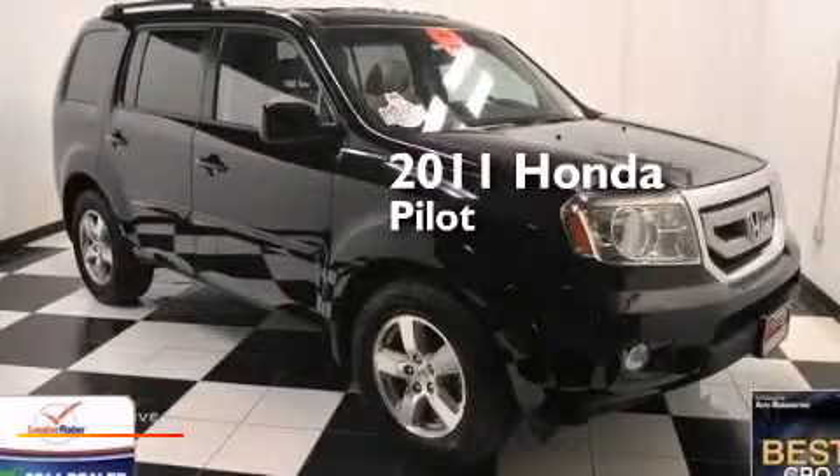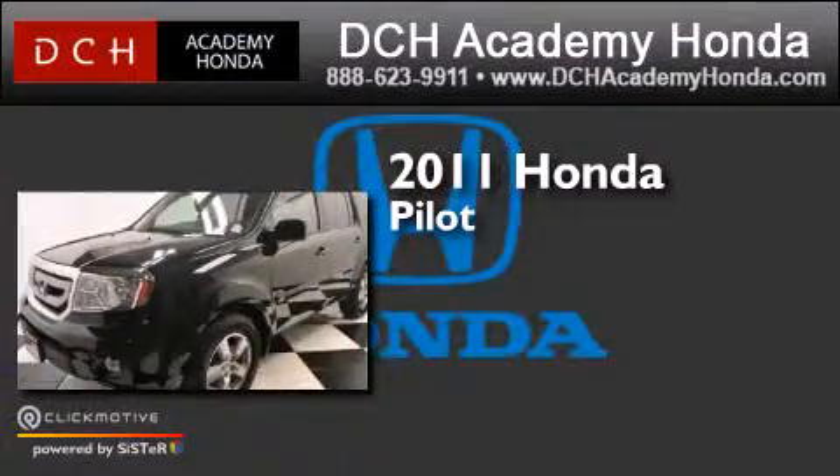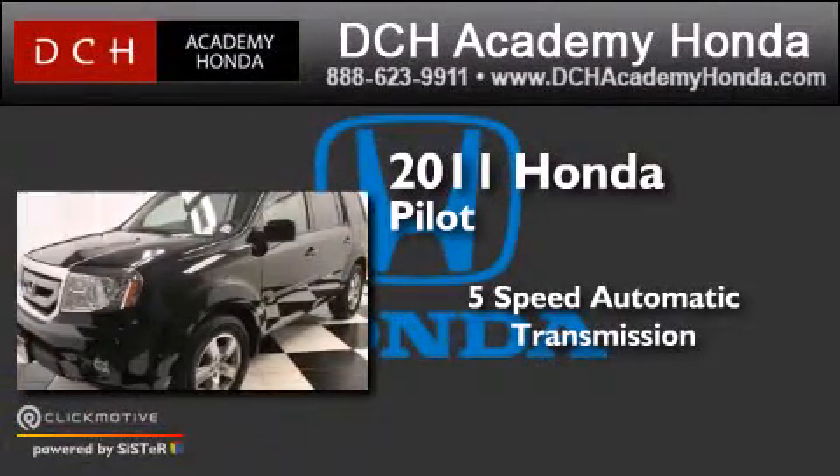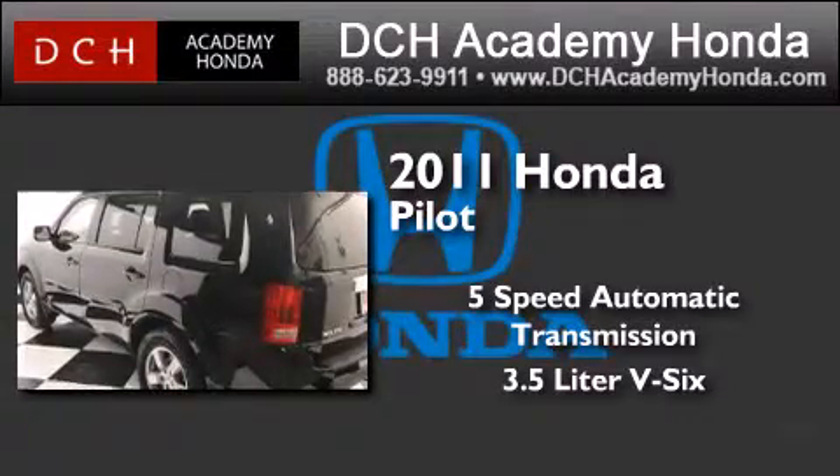This is a certified pre-owned 2011 Honda Pilot. This crossover has a 5-speed automatic transmission, a 3.5-liter V6, and the added safety and control of 4-wheel drive.